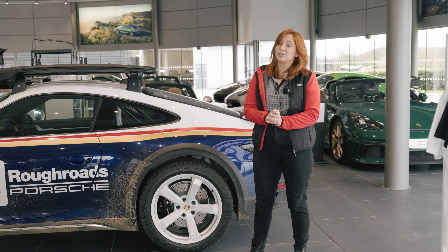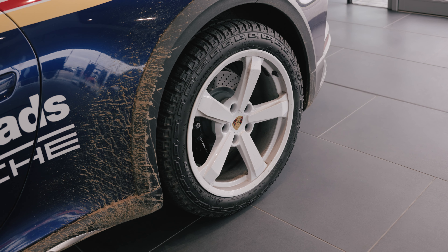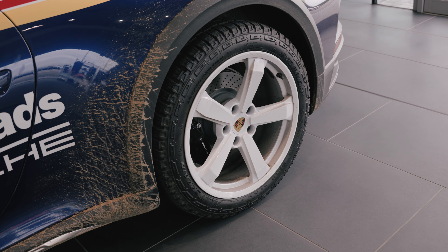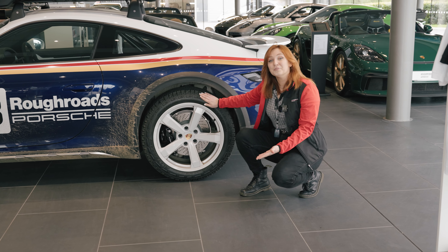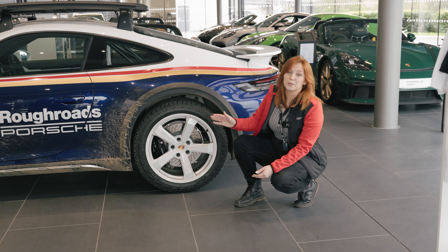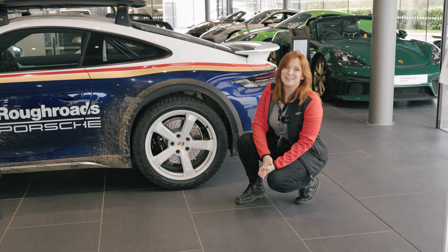To help with those rough terrains, you're also going to get, as standard, the Pirelli Scorpion All-Terrain Plus tyres. These have got a 9mm tread depth pattern and reinforced sidewalls. You do have the option to change those to the Pirelli P0 Summer and Winter tyres as well, which have been specifically designed for the Dakar.